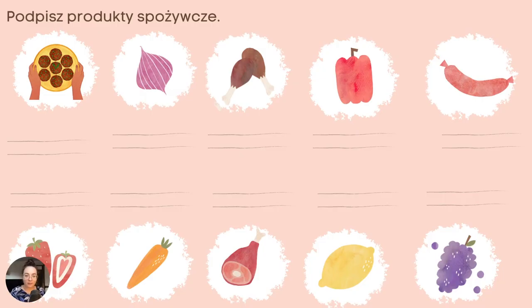W dodatkowym materiale znajdziecie również zadanie, w którym należy podpisać dane produkty spożywcze. Zobaczmy: pizza, onion, chicken, red pepper, a sausage, a strawberry, a carrot, ham, a lemon, grapes.